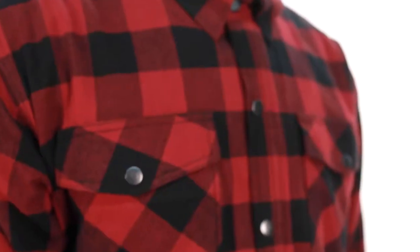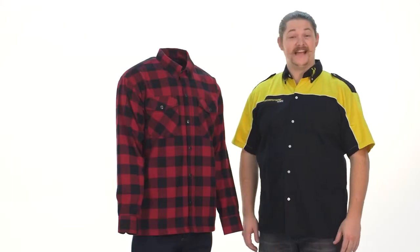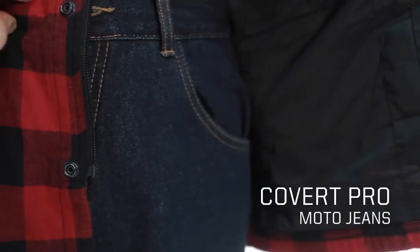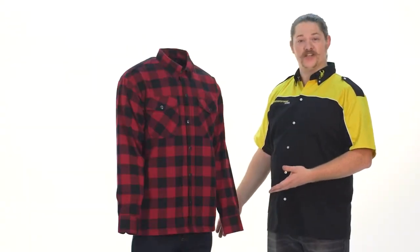Ladies and gentlemen, we have heard your requests and we have acted upon them. You've been looking for a casual spring/fall riding jacket as well as stylish protective jeans that don't make you look like you're heading to the Hunger Games. We bring you the Covert Flannel and the Covert Pro Jeans.